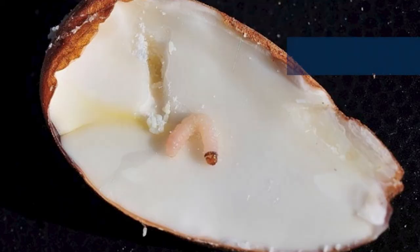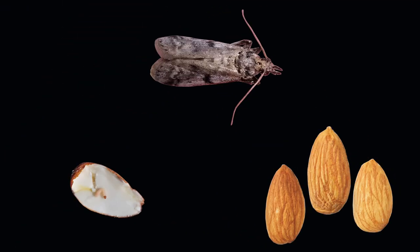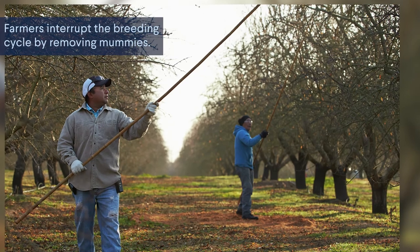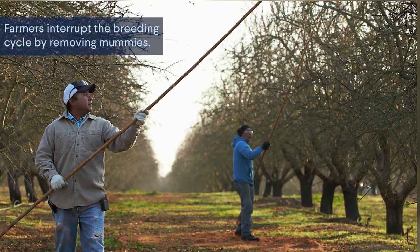Pests like the navel orangeworm burrow into mummy nuts and feed on the inside until they later emerge as moths and lay their eggs on more nuts. Farmers try to reduce damage to their crops by interrupting this cycle and removing mummy nuts, normally by shaking the tree or knocking down mummy nuts with a pole.